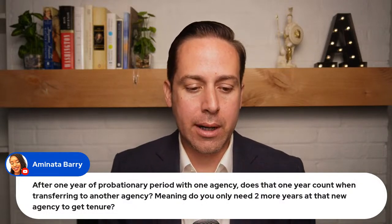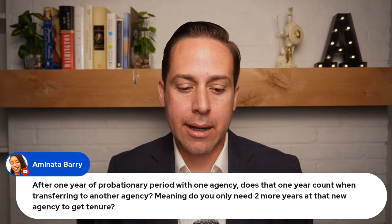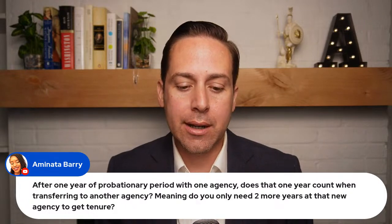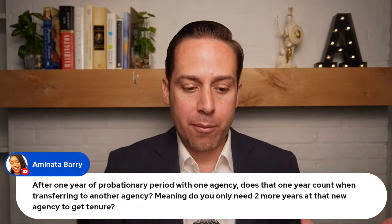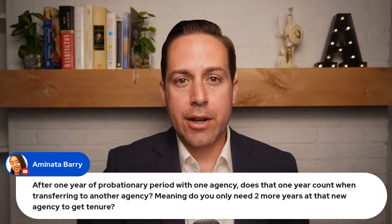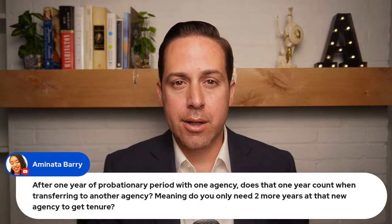A question from Anita Berry: after one year of probationary period with one agency, does that year count when transferring to another agency — meaning you only need two more years at the new agency to get tenure? Yes. If you complete 12 months at one agency during your probationary period and then transfer to another agency and do two more years, you'll have the three years needed for tenure.